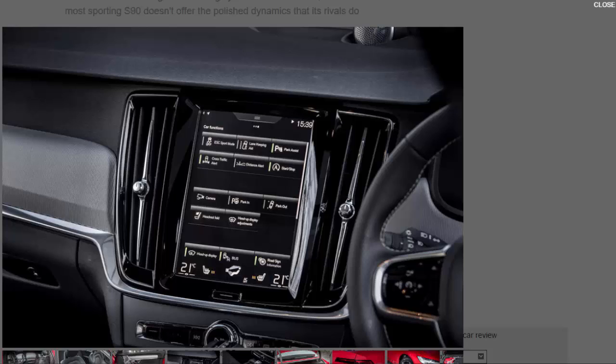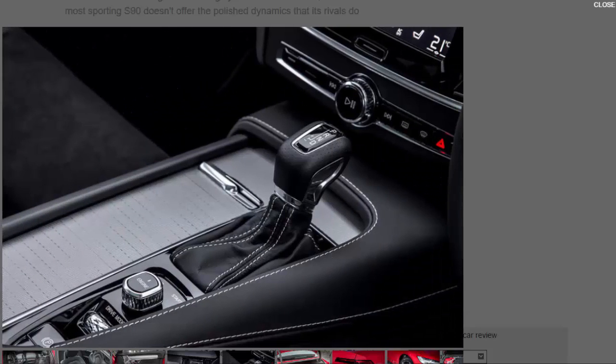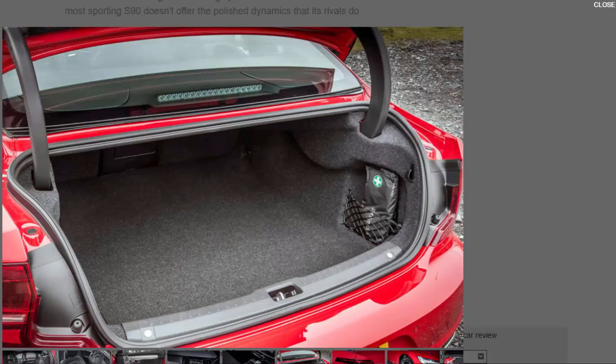The S90's interior is beautifully crafted. Aside from the impeccable fit and finish, there's plenty of space for all occupants, the boot is a good size, the 9.0-inch touchscreen infotainment system is incredibly intuitive, and R Design adds a crystal-clear 12.3-inch digital instrument display.